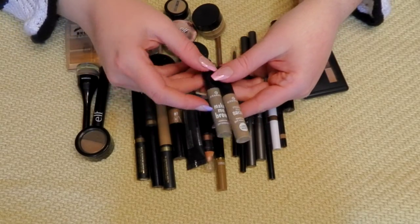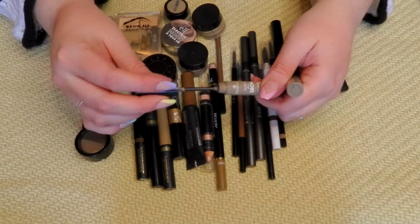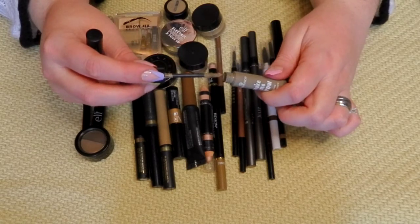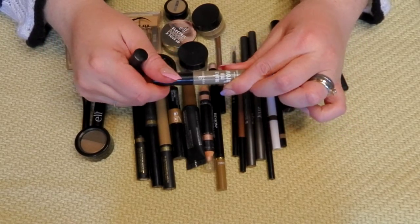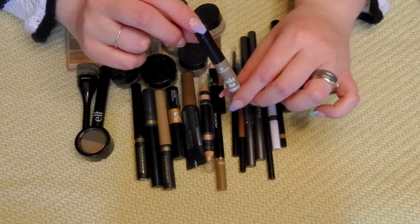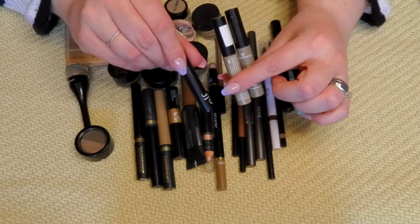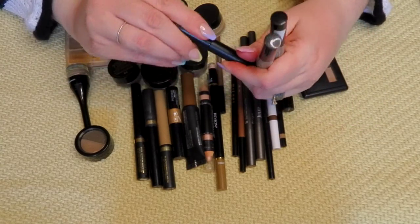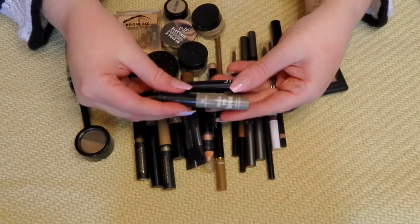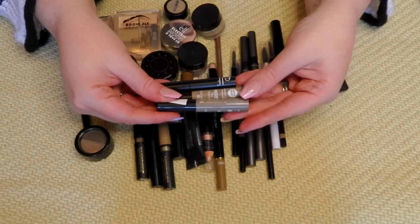Both of my Essence Make Me Brows are staying. This is a repurchase in Blondie Brows — the second tube I've owned. This is the Brownie Brows, soft Brownie Brows. I kind of forget I have this one, but I do like it. They remind me of the ELF Wow Brow — that same fiber texture. All three of these are staying. Very inexpensive drugstore products — highly recommend all of those.